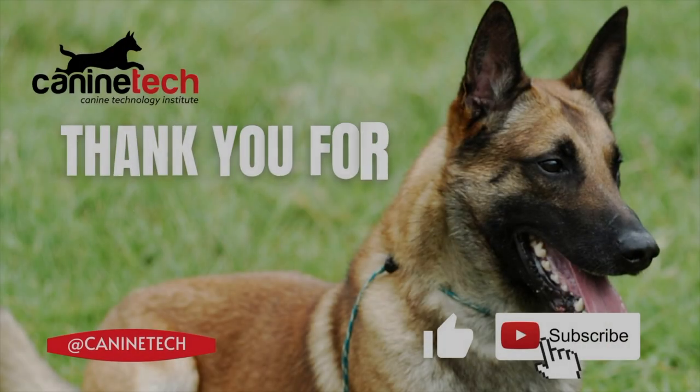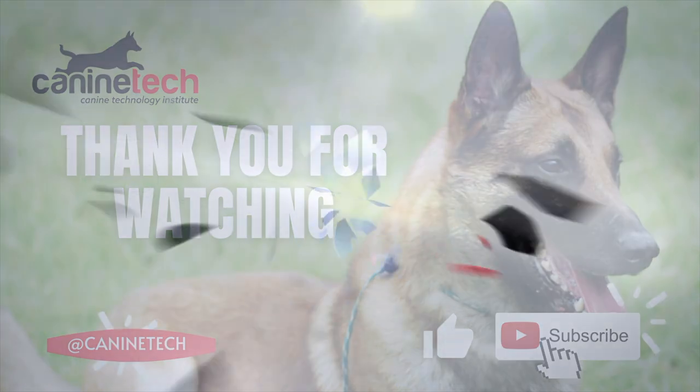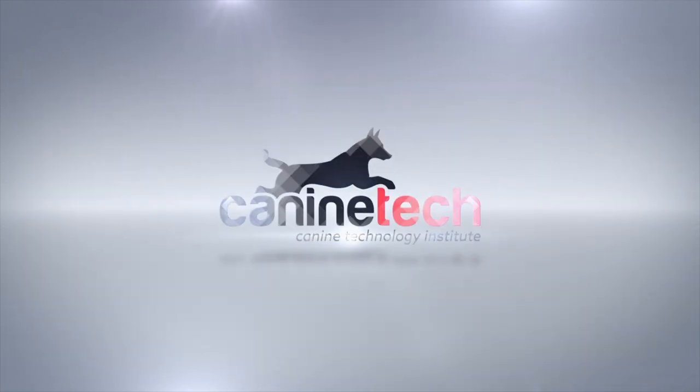As always, thank you guys for watching. Please like, comment, and subscribe, and be sure to press that bell notification so you can be locked in with Canine Technology Institute.